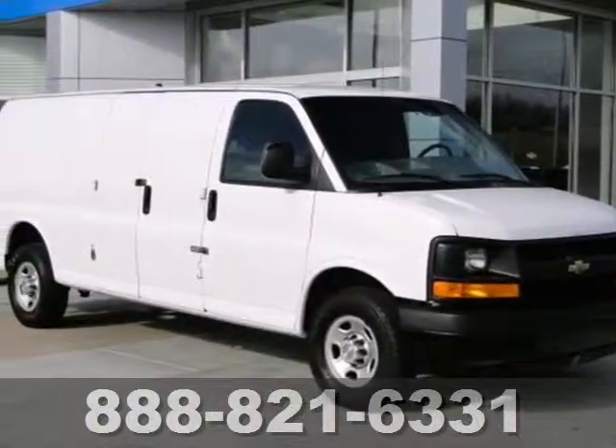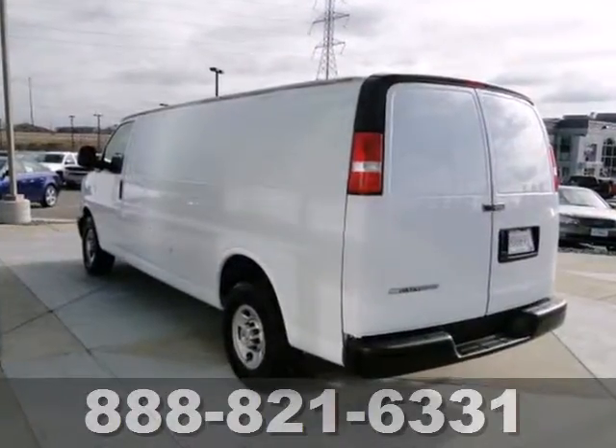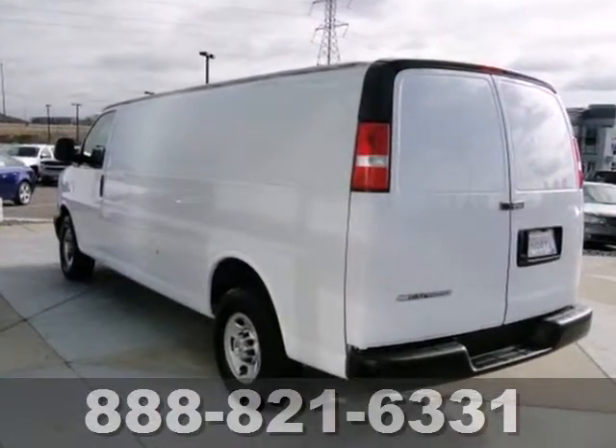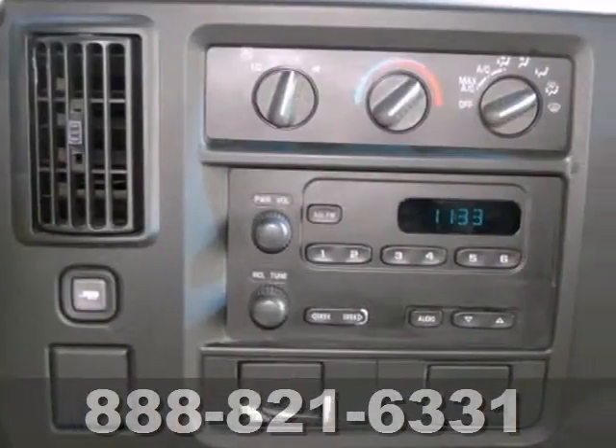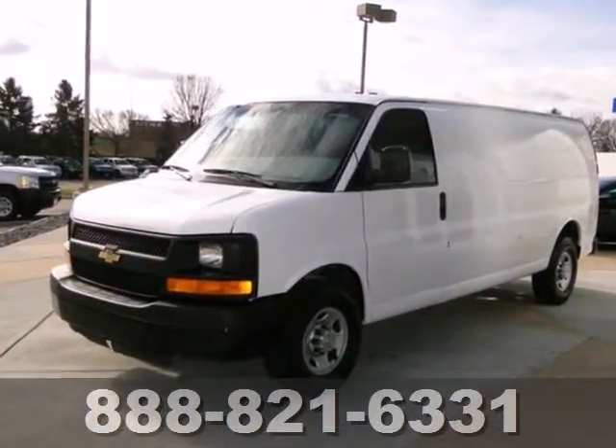Here's a 2007 Chevrolet Express cargo van. Consider the driving peace of mind that comes with stability control and anti-lock brakes. To that add expansive interior space, a stereo, numerous storage compartments, air conditioning, and much more.